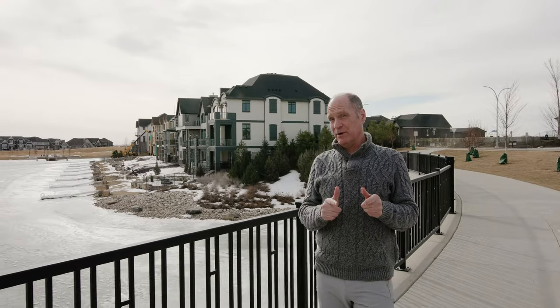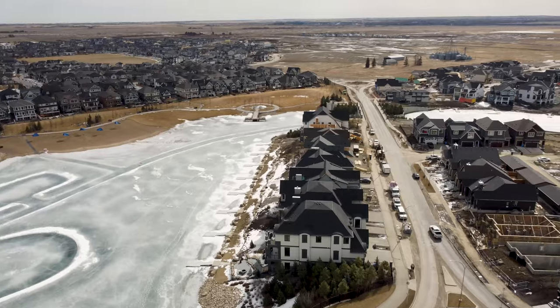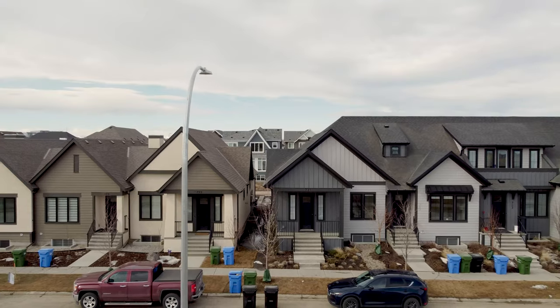Hi again, it's Ron Garneau with Remax House. Today we're in the community of Mahogany and we're going to show you some of the features of the area, plus we're going to be seeing a very special house.